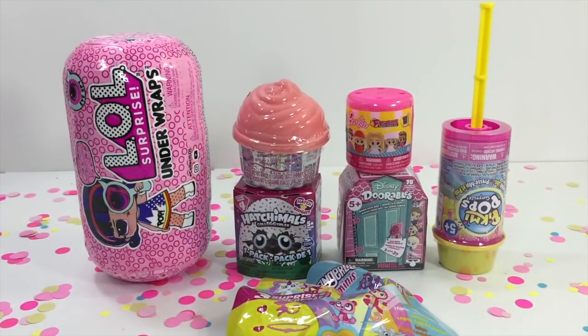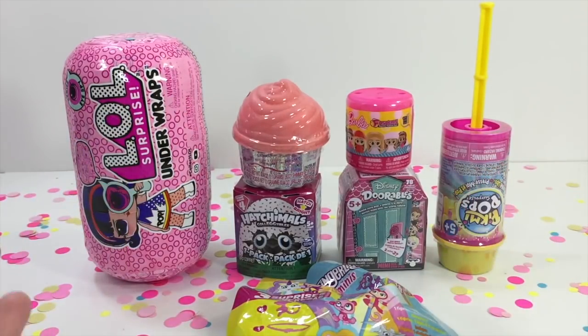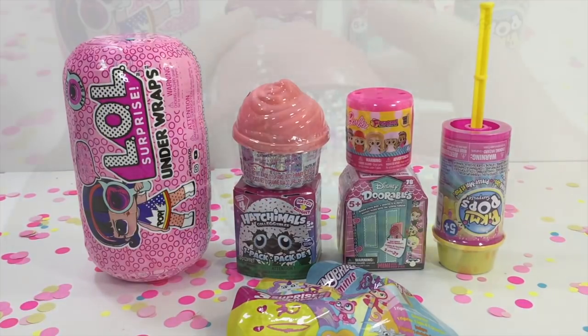Hello, hello my donut friends! Sprinkledonuts here and welcome back to my channel. Today we have lots of super fun surprises to open up, so let's just dive right in and get started.